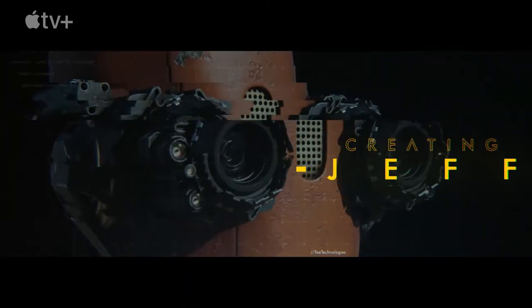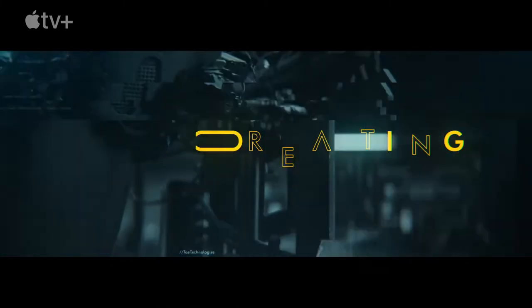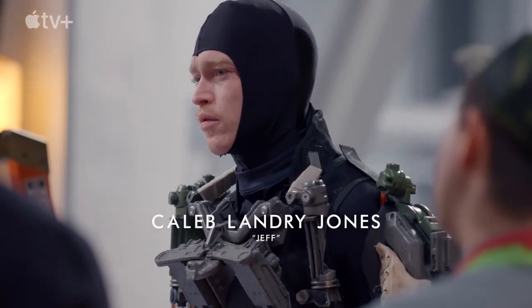A small step for a man. A giant leap for Finch Weinberg. Hello. We have Caleb Landry-Jones as Jeff.